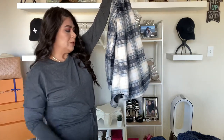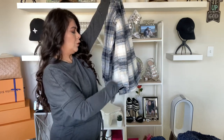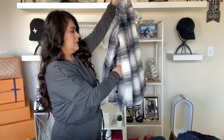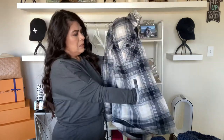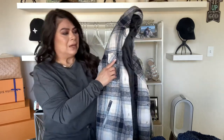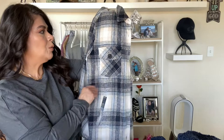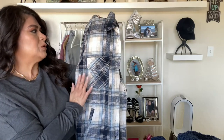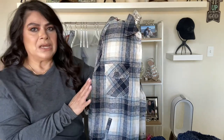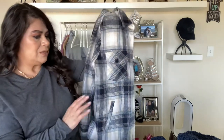It gives your hip a slimmer illusion by cropping in a curvy motion. It has pockets on the bottom and the top as well. The material is so soft and the colors are just so vibrant and beautiful. I really do like this jacket.